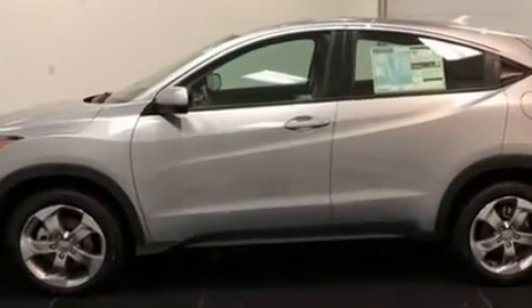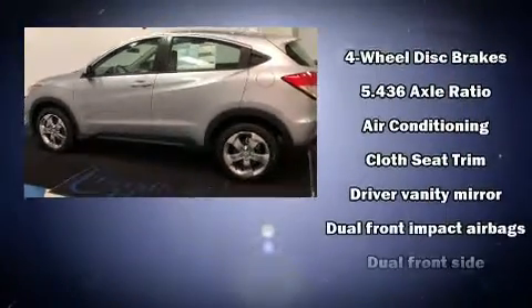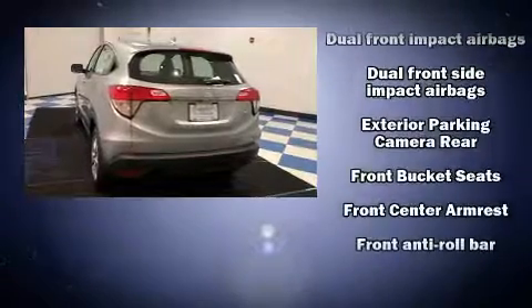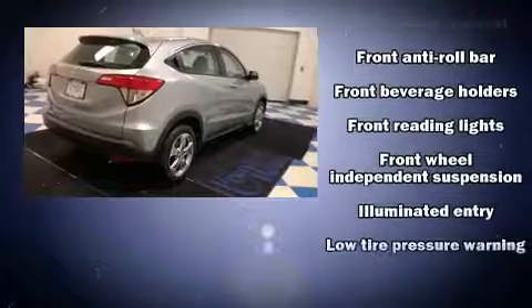It's equipped with tons of terrific amenities, but it won't break your budget — like all-wheel drive, remote keyless entry, rear wipers, and power windows. Audio features include an AM/FM radio, steering wheel mounted audio controls, and four well-positioned speakers.